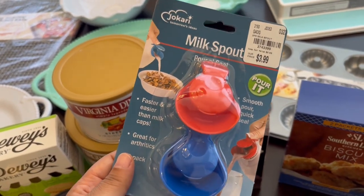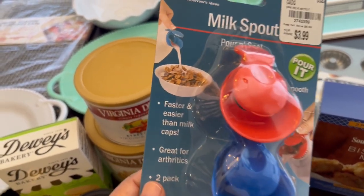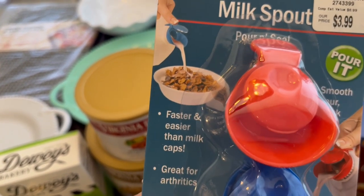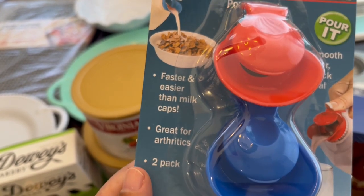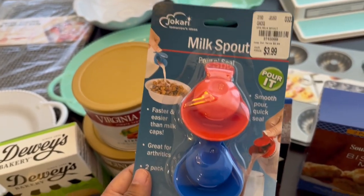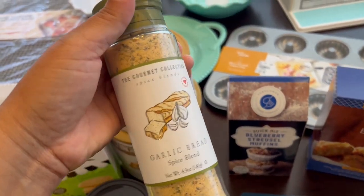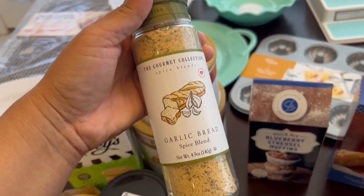I thought this was really cute — I've never seen anything like this before. It's a milk spout for $3.99. You just attach it to your jug of milk and it makes it easier to pour. It's a two-pack.